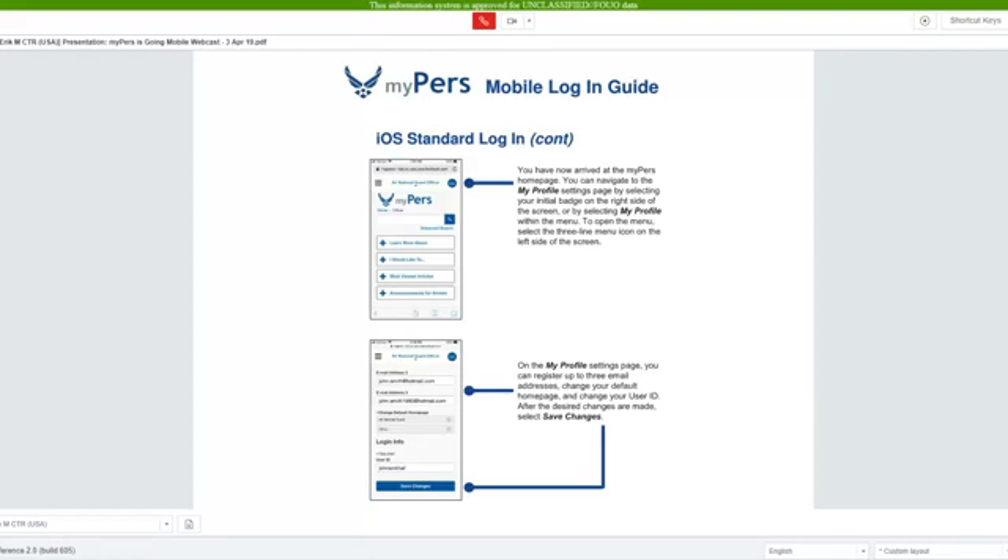You will now arrive at the MyPERS home screen. On the home screen you can do things like update your profile. To get to your profile screen, you can select your initial badge on the right side of the screen, or it is available in the menu on the left side of the screen. On the My Profile Settings page, you can register up to three email addresses to your account.